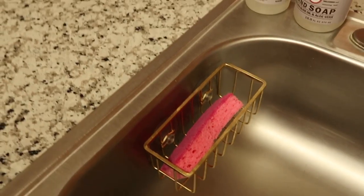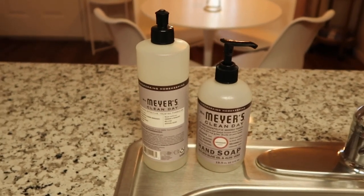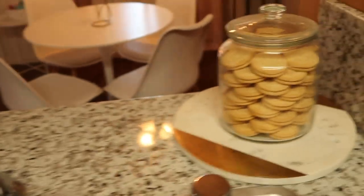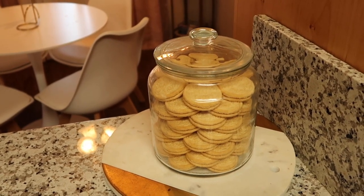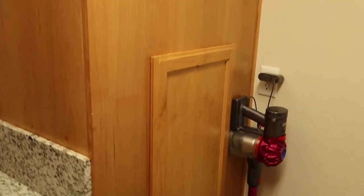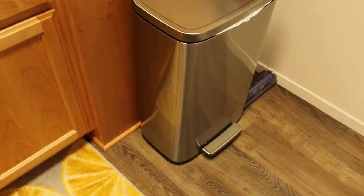Of course I have a pink sponge. This is my favorite brand for soaps — hand soaps, dishwasher soaps — and I also have spray bottles. Over here I had an extra gold and marble tray that used to be my romance decoration, and now I just put it underneath this cookie jar. I got this inspiration from the Kardashians. And over here I just have my prized possession, my Dyson, and then a step-on trash can.